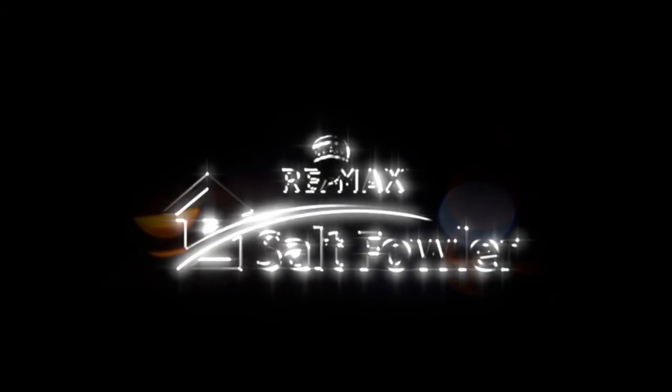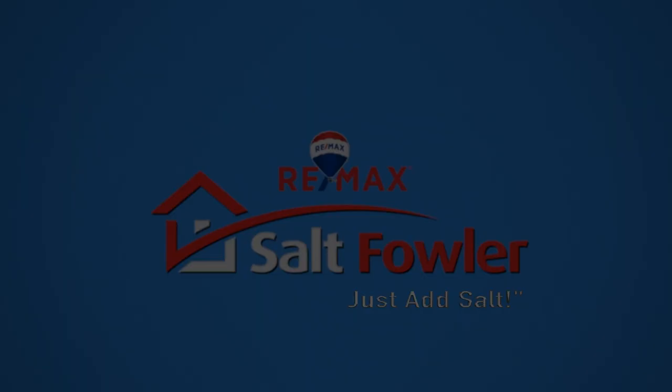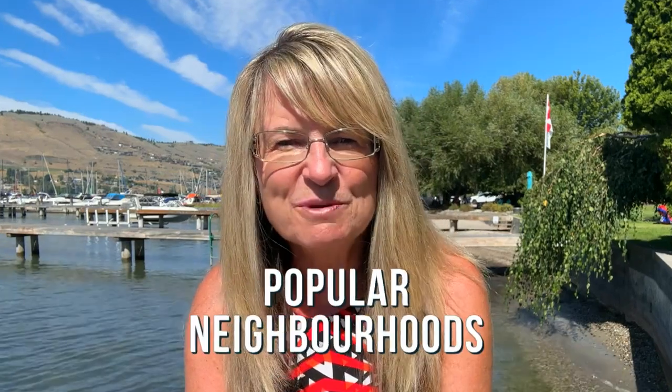Today we're going to talk about the best neighborhoods to buy a home in Vernon, B.C. I'm Lisa Salt with RE/MAX Vernon Salt Fowler. I'm a local real estate expert here from Vernon, B.C., and our group has helped thousands of clients buy and sell properties in the greater Vernon area. I'm here to share my experience with you and tell you what our clients say are the most popular neighborhoods in our fair area.